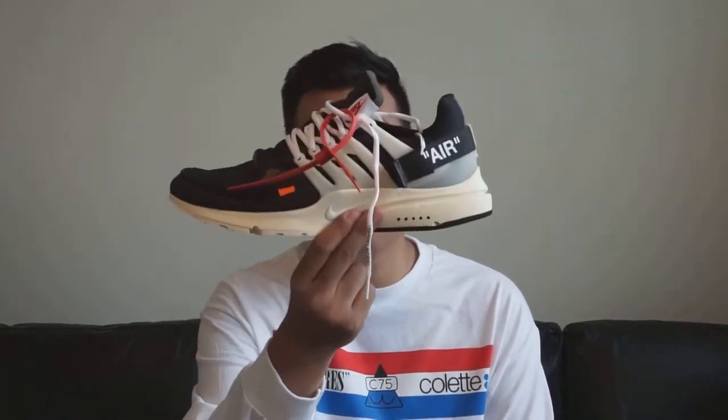Hey guys, what's up, welcome to Zooty Pickups. Today I have one of the rarer pickups of 2017 — the Nike x Off-White Air Prestos. I honestly didn't think I was gonna get this shoe.